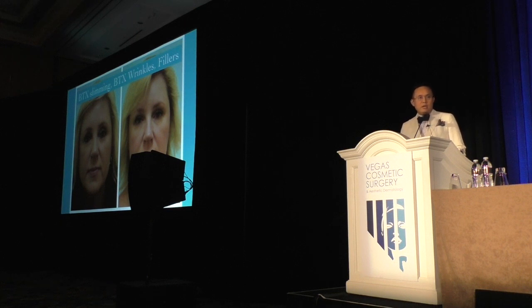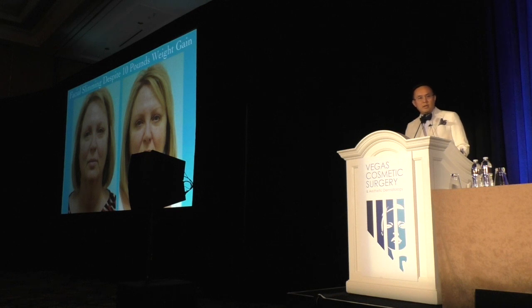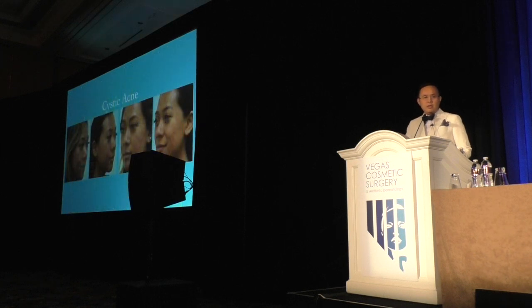This is a lady that I did fillers on, as well as some slimming, and it just really makes that face look so much better when you can do masseteric injections, which most people know about. This is a lady that's actually gained 10 pounds, and she still looks slimmer by doing masseteric BTX.